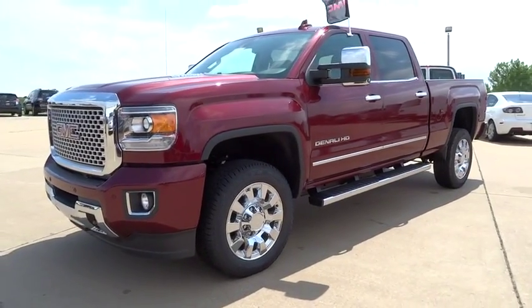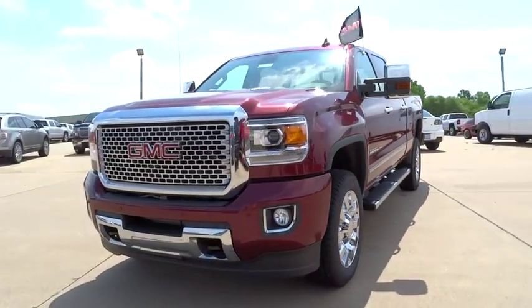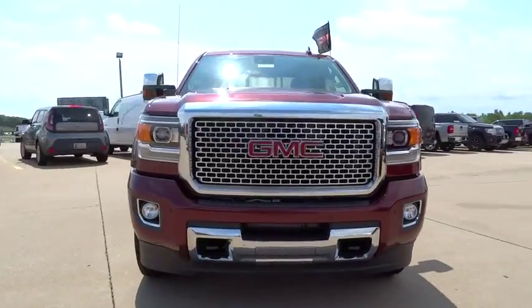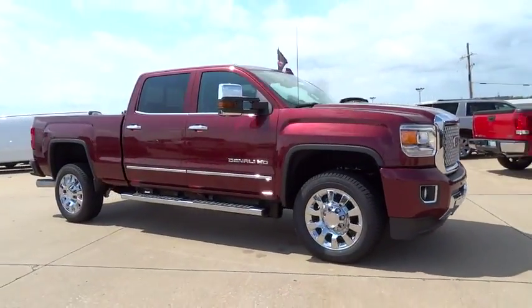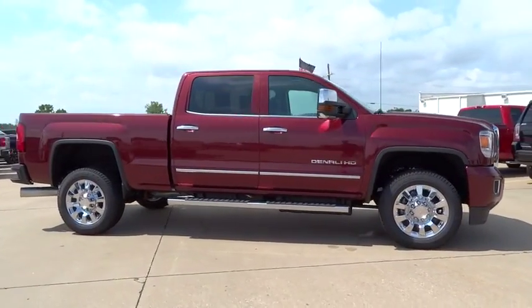2015 Sierra 2500 HD. The GMC Sierra 2500 HD has all your workhorse basics covered. No worries here. Here are some of this vehicle's great options.